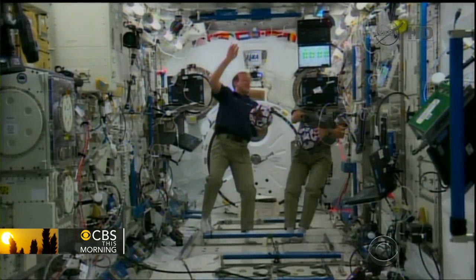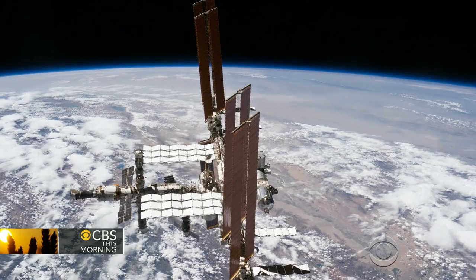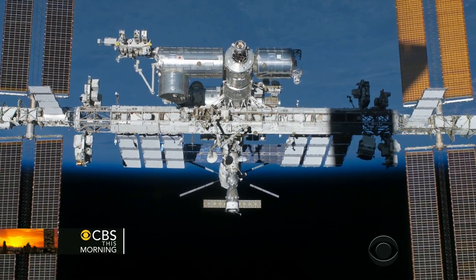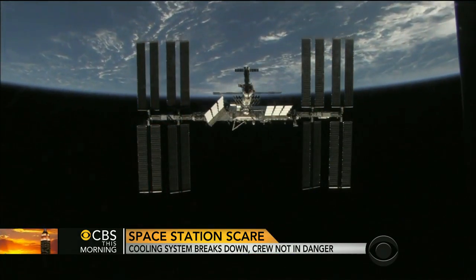It's still unclear whether this mission will require a spacewalk, but until NASA solves the problem, the space station will remain at least partially out of commission. They've had to shut down a lot of their science gear and some non-essential equipment — and that's not what you want if you're up there to do science.